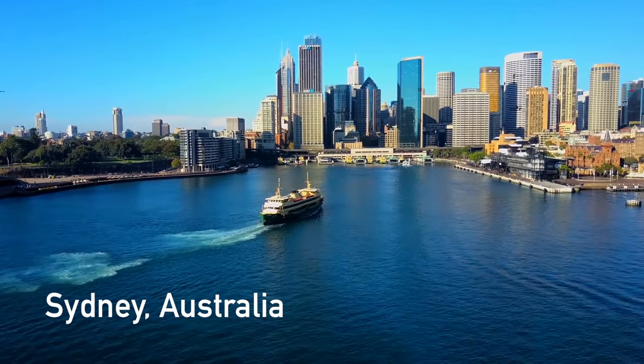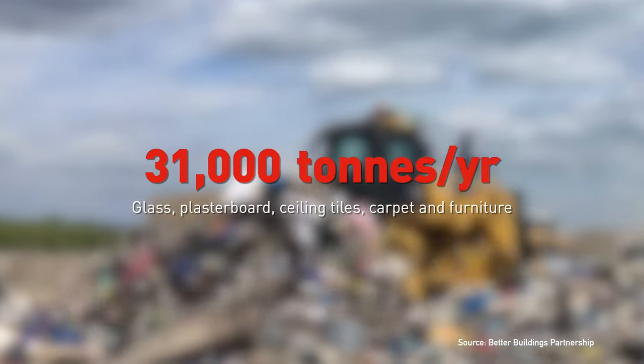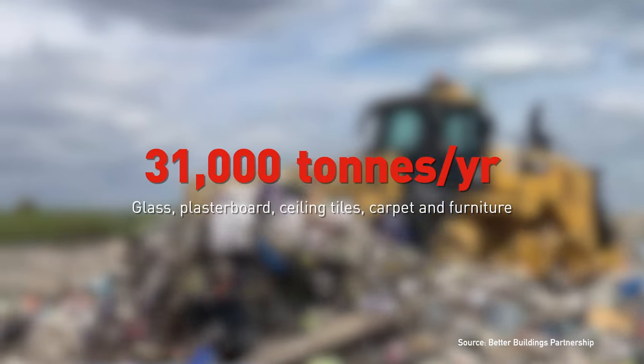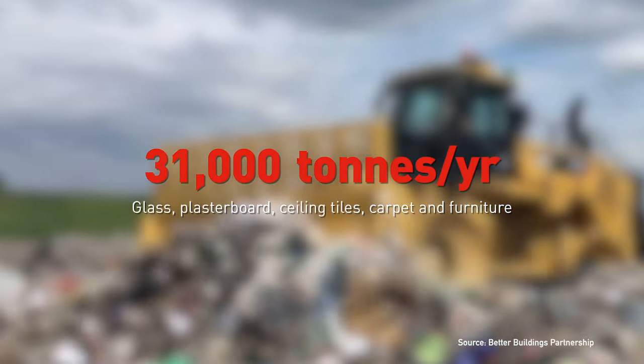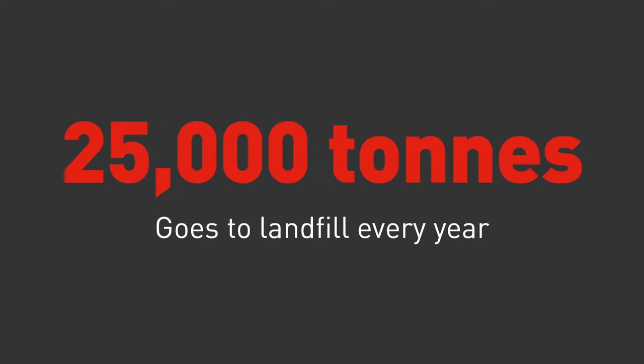The Sydney Central Business District generates 31,000 tonnes of material — including glass, plasterboard, ceiling tiles, carpet and furniture — every year, and only 21% is diverted from landfill. That means 25,000 tonnes goes to landfill every year.